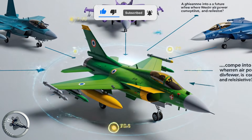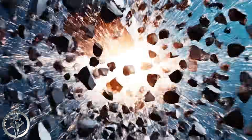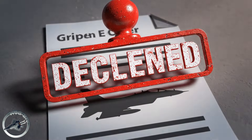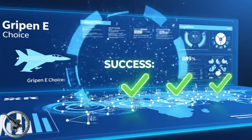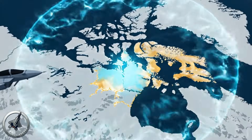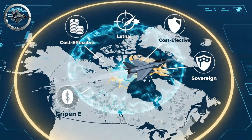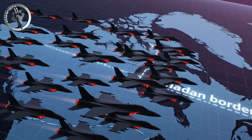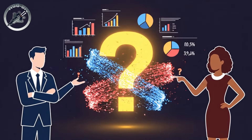The Gripen-E offer was a glimpse into a future where Western air power is diverse, competitive, and resilient. It was a proposal to shatter the monoculture of defense procurement. In our reality, that offer was declined. But in the strategic simulation we have run today, the results are clear. The combination of Swedish engineering and Canadian geography would have created a fortress in the north. The skies over the Arctic are getting darker and more crowded. Whether the decision to turn down this capability was the right one remains a subject of intense debate among experts.